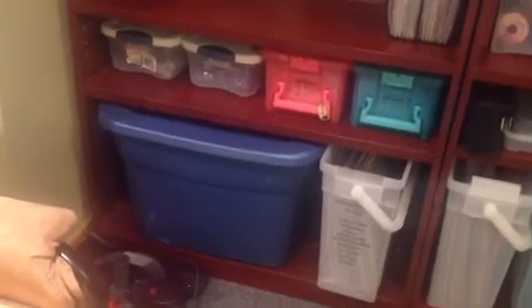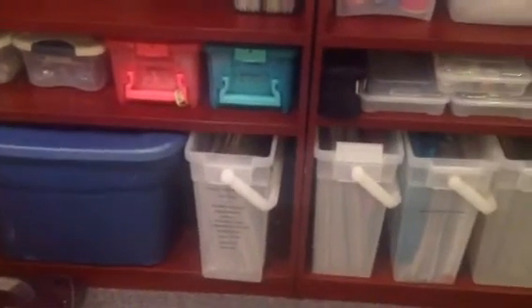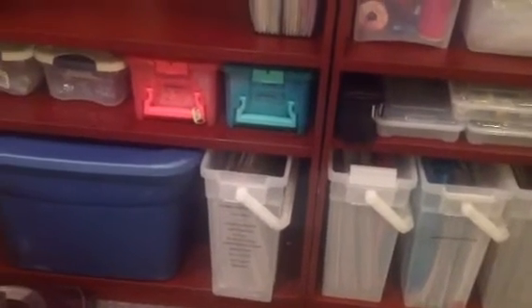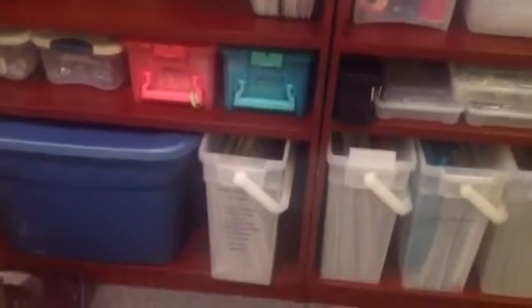That's a monster in itself that I gotta decide. I have them in Ziploc baggies. They have hanging file things in these but I don't use those. I store everything in big, large Ziploc bags and then put them in there.